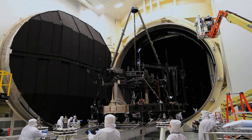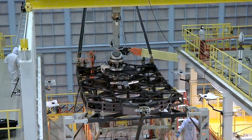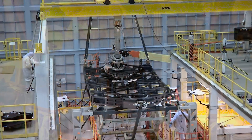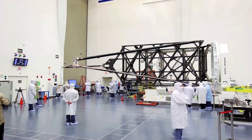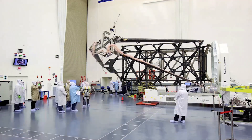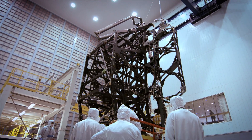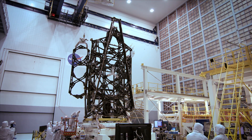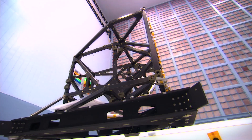engineering copies called pathfinders, and even a miniature test bed telescope. Revolutionary lightweight composite material, capable of maintaining its shape to one ten-thousandth of a human hair at temperatures near absolute zero, forms Webb's backplane and science instrument support structures.